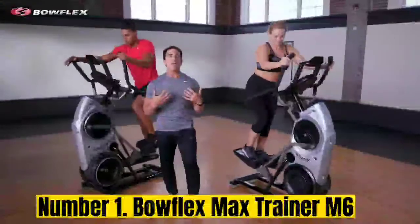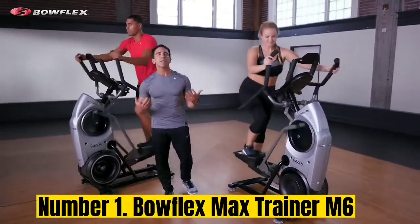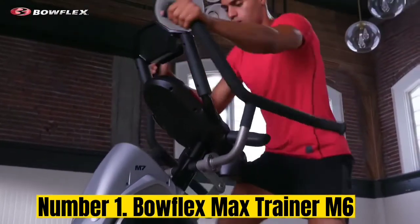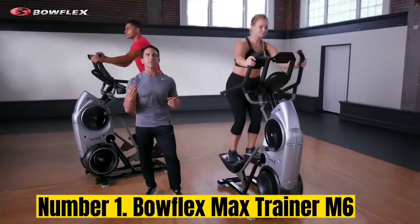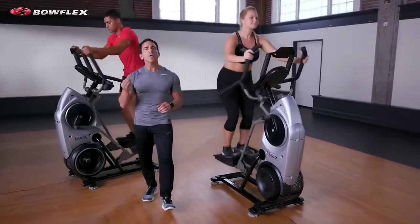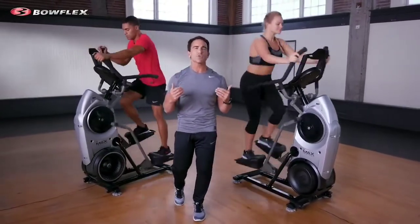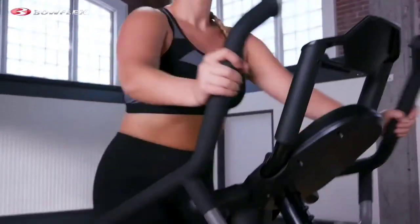Number 1: Bowflex Max Trainer M6. Ellipticals are inherently a low-impact cardio option, but the Bowflex Max Trainer M6 makes it even more low-impact with the addition of large cushioned pedals, padded grips, and an adjustable media rack — so yeah, you'll be sweating, but at least you'll feel good doing it. Over the years, Bowflex has put out a number of Max Trainer ellipticals, each one building on the last. Today they have the M6, the M9, and the Max Total.